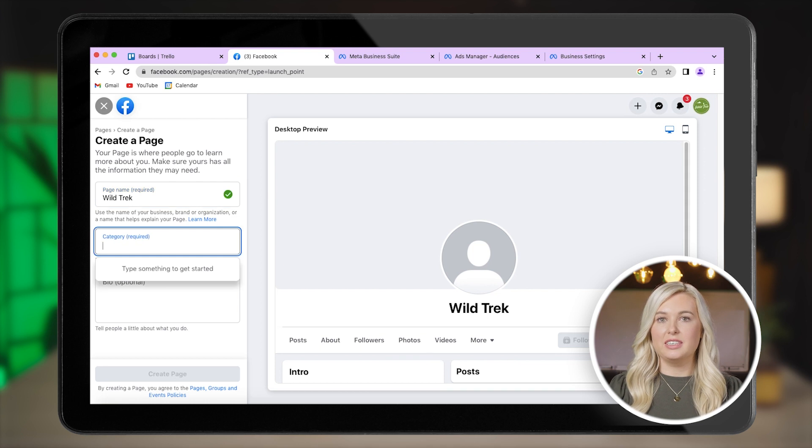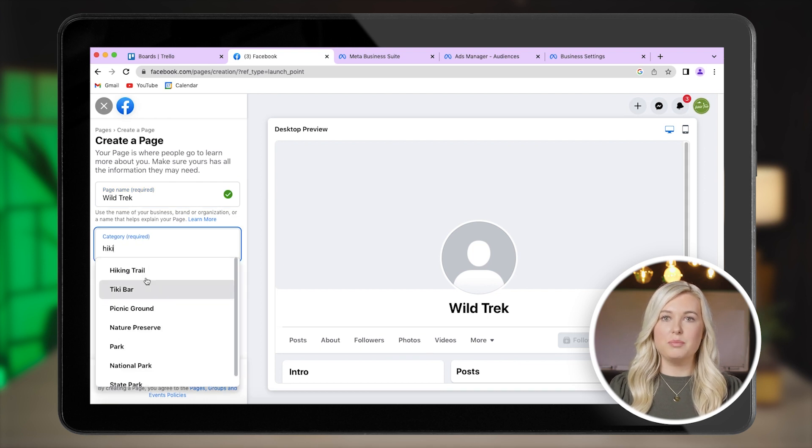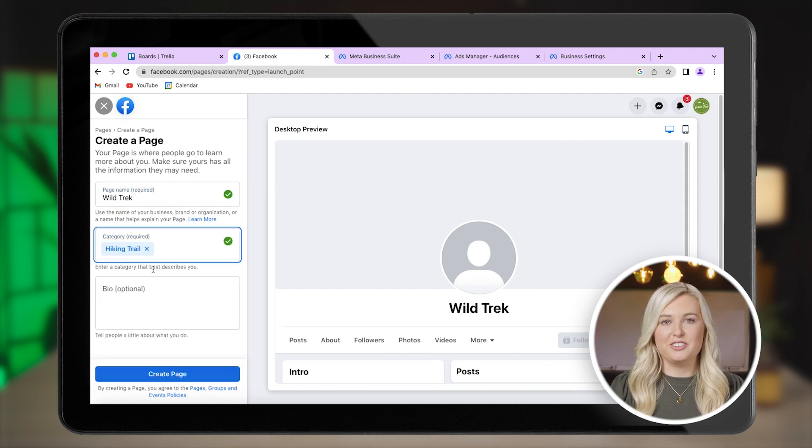Now, pick the category that fits your business best. For example, for Wild Trek, we'll select Hiking Trails. You can even pick several categories if, for example, you have a B&B and a bar.